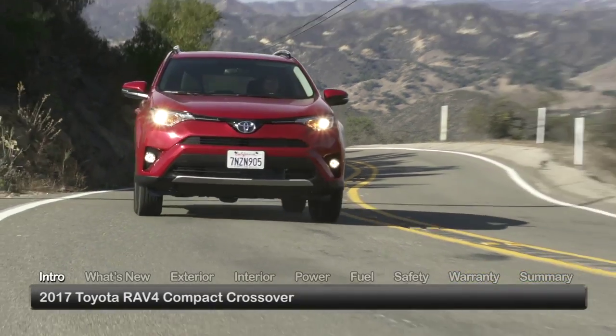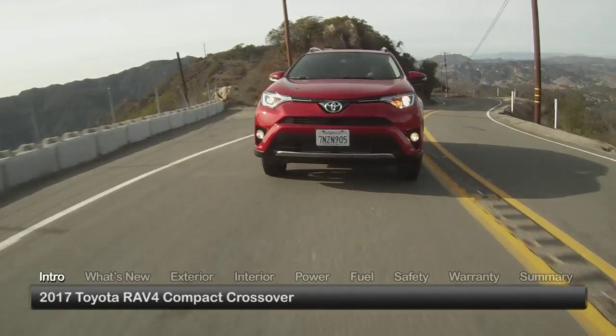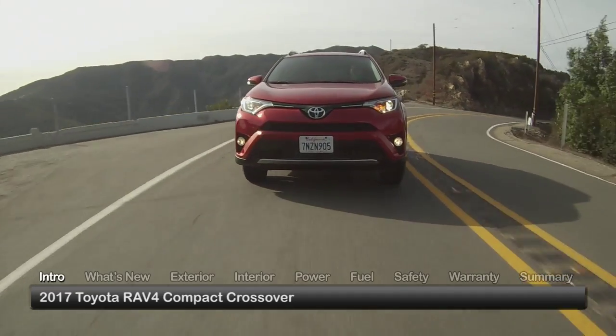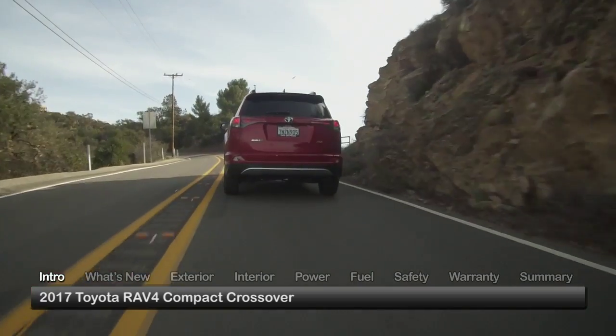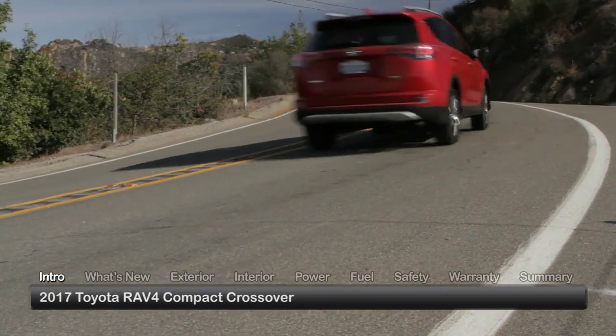Firmly established as a compact crossover icon, the 2017 Toyota RAV4 delivers a satisfying combination of SUV versatility and car-like handling that complement its contemporary style and innovative technology.